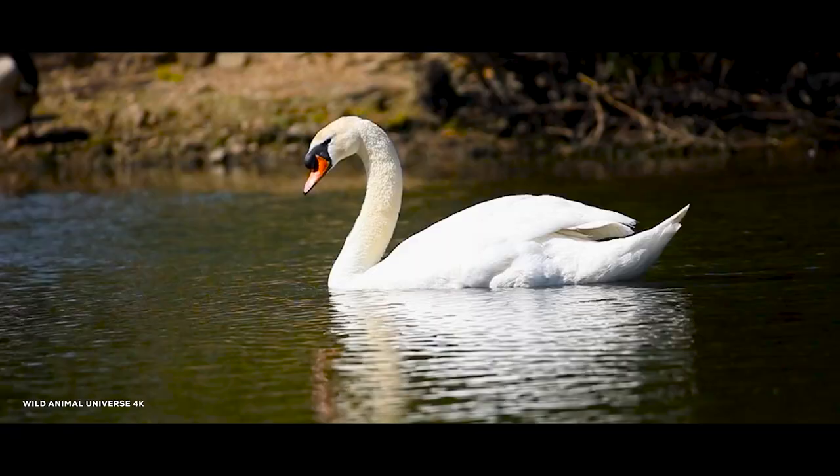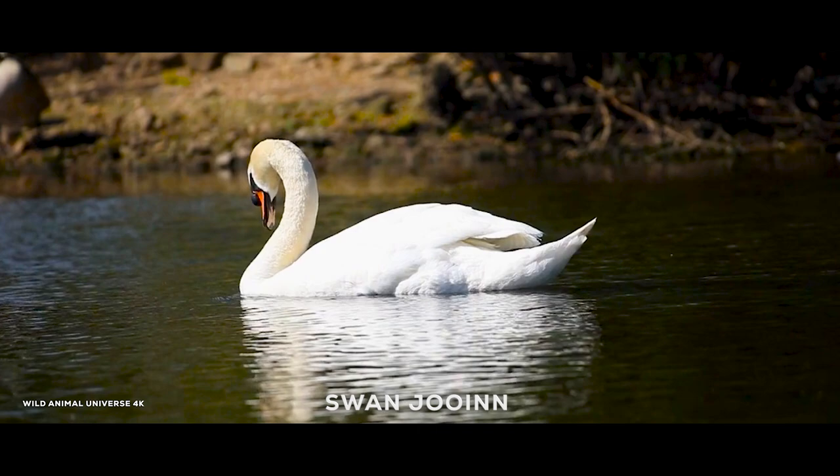The swan is a bird that usually swims on water bodies like ponds, streams, etc. A swan looks like a duck as it has a long beak and white plumage.